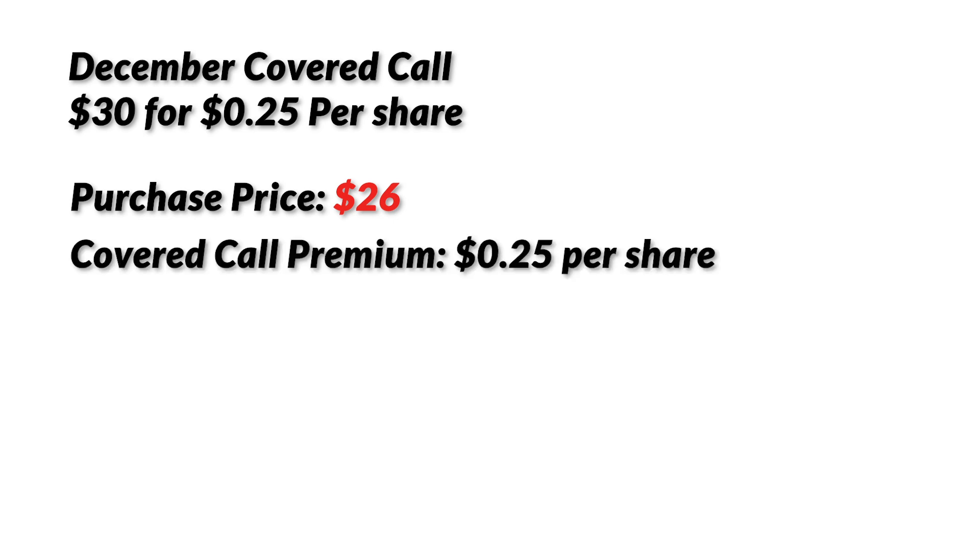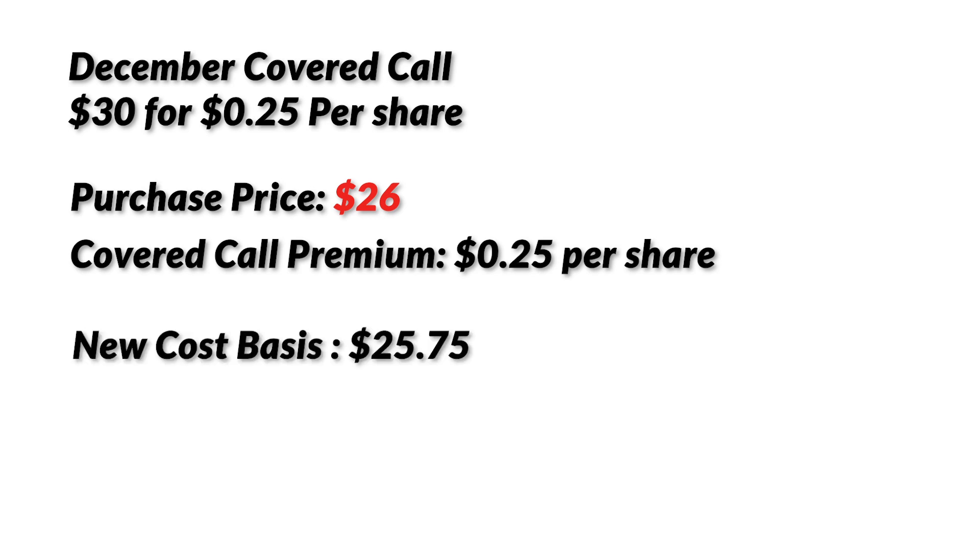So you now have a December covered call at $30 for $0.25 per share. Purchase price: $26. Covered call premium: $0.25 times 100 shares equals $25. Your average TELUS cost is now $25.75. That's not a huge impact, but you bought T shares to hold long-term anyway. Maybe you sell covered calls three times a year — that means you could reduce the cost of your shares by $75 every single year.